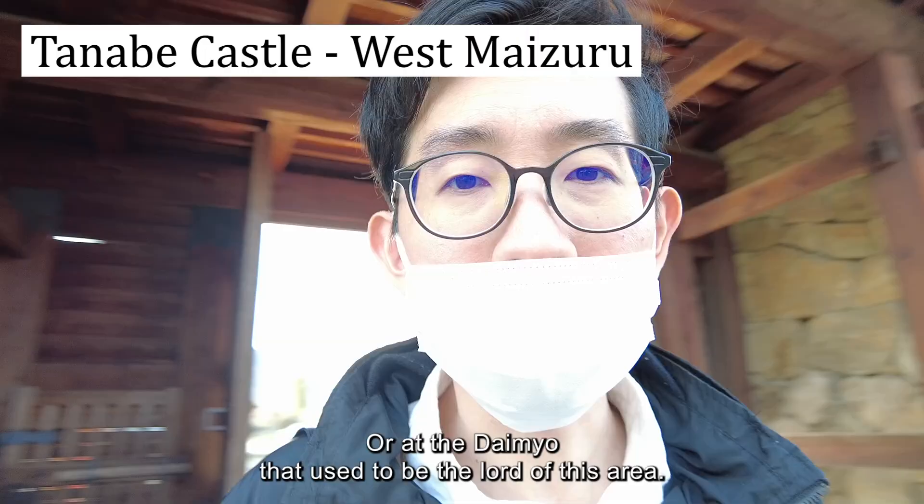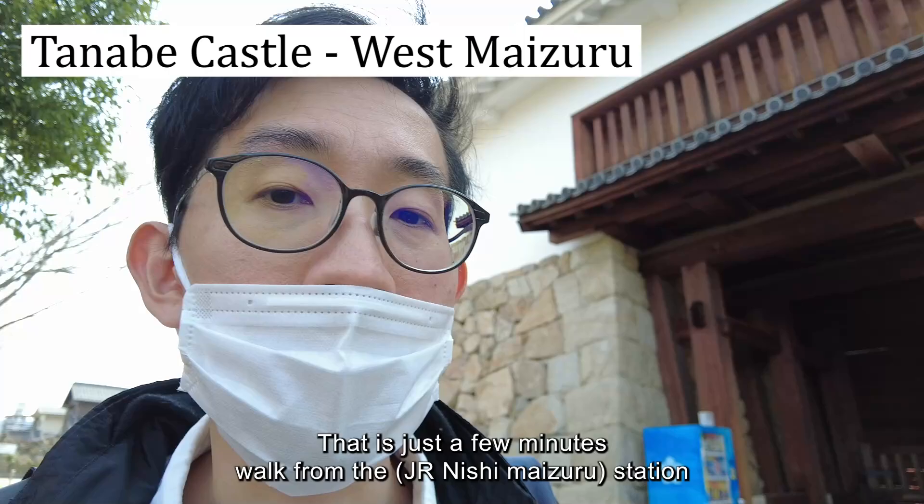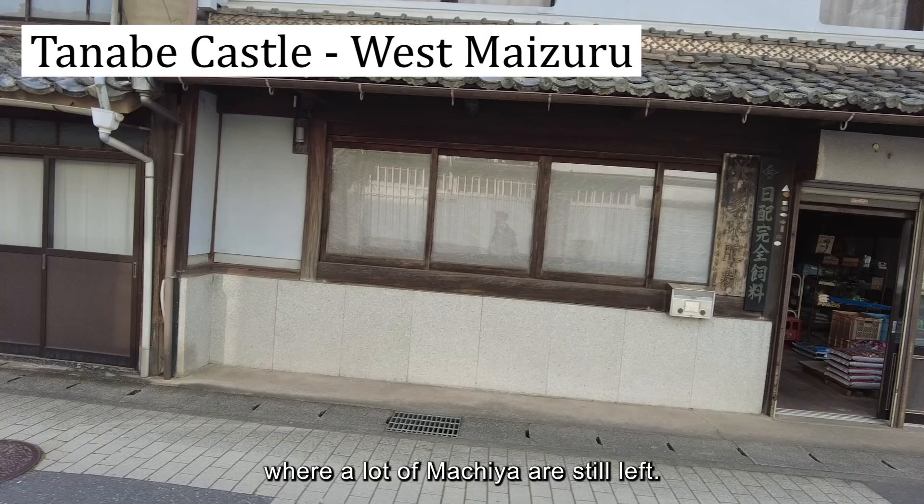And I'm at Tanabe Castle, which is just a few minutes' walk from the station. I'll be walking around the old castle town area where a lot of Machiya are still left.